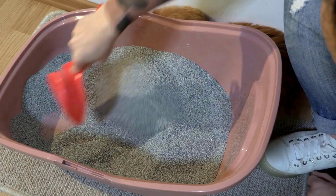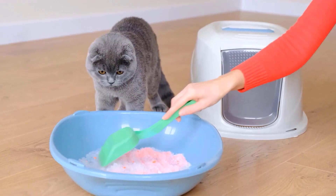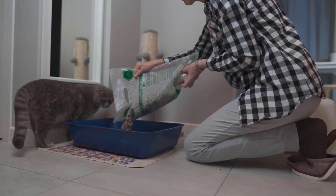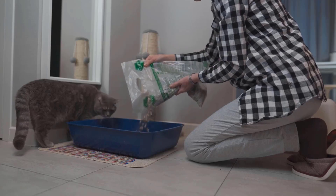The type of litter you use can affect whether your cat uses the box. Some cats are picky about texture or scent, so a recent change might upset them. Try going back to their favorite brand or experimenting with different kinds to see what they like best.